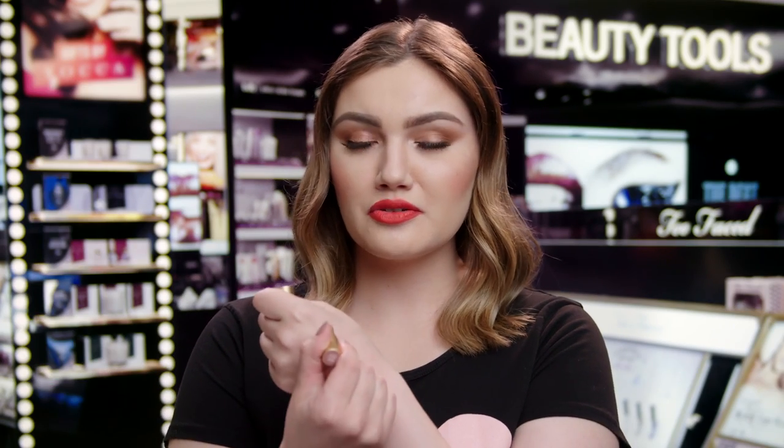Next is the Too Faced La Creme Color Drenched Lipstick in the shade Nude Beach. It's the perfect universal pinky nude shade, super creamy and buttery, so it just feels so comfortable on the lips.